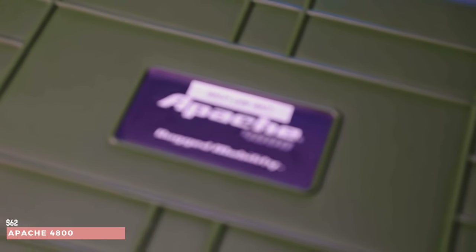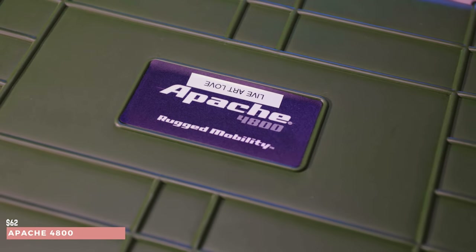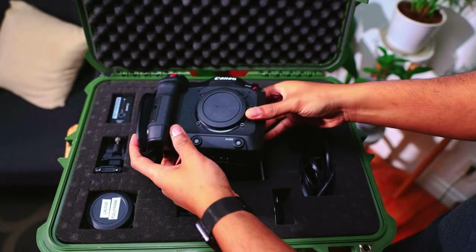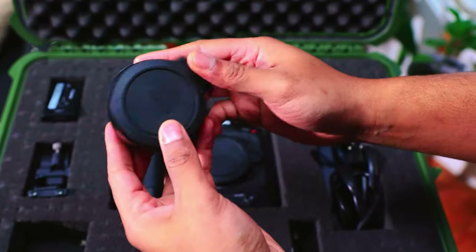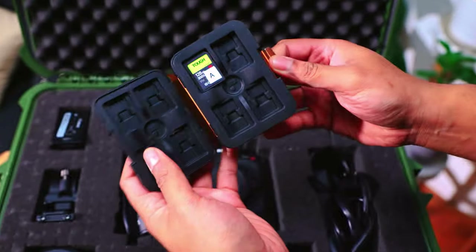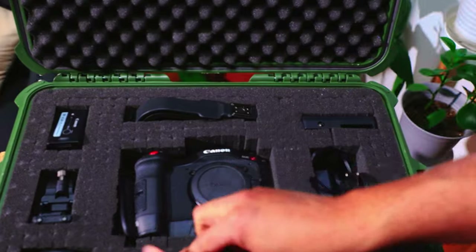The cases I have at the moment — my Apache 4800 I use for my Canon C70. It has enough space for the Canon C70, the full frame mount, batteries, the charger, the top handle, and also the memory card. It's a great all-around case that fits a lot. One thing I love about these cases is they have inserts already inside that you basically just pull apart to fit the gear — you just pluck it. They make it really easy, and it's actually a lot of fun — kind of therapeutic.